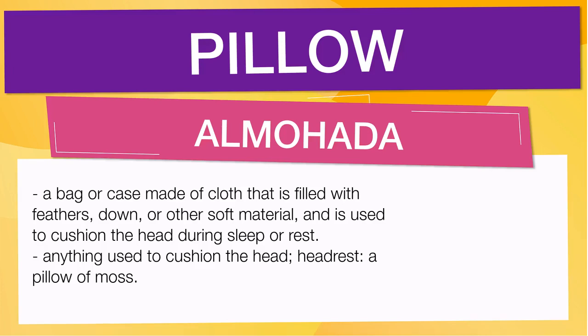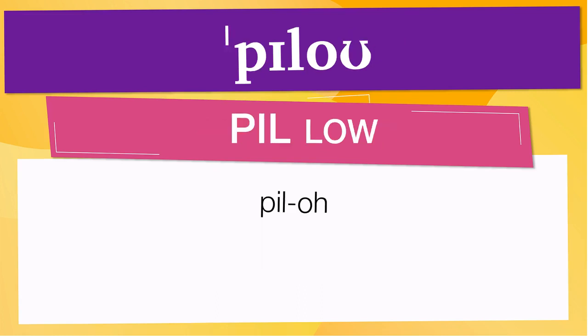It also means anything used to cushion the head; headrest — for example, 'a pillow of moss.' Pay attention to the pronunciation. The first representation uses the International Phonetic Alphabet. To pronounce 'pillow,' note that the size of the syllable indicates where the accent or stress is. In this case, the accent is in the first syllable, corresponding to 'pill.'